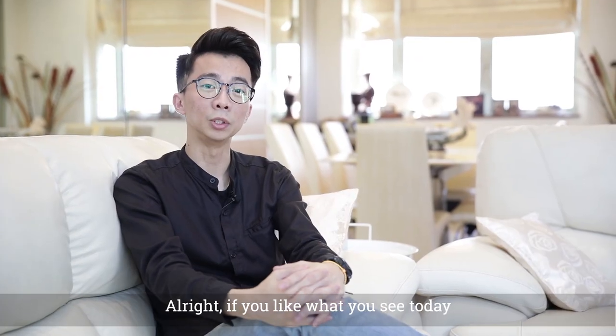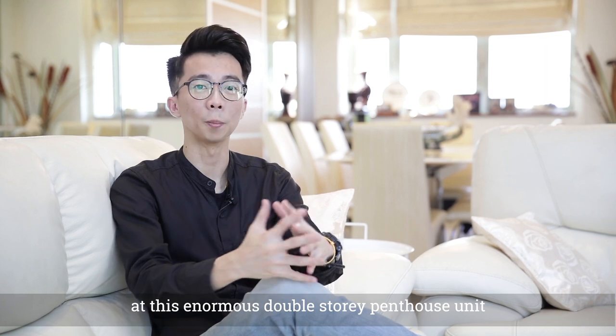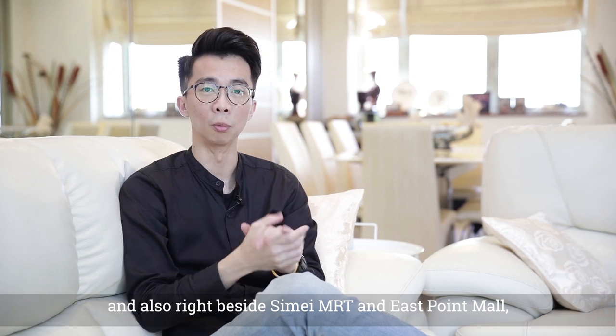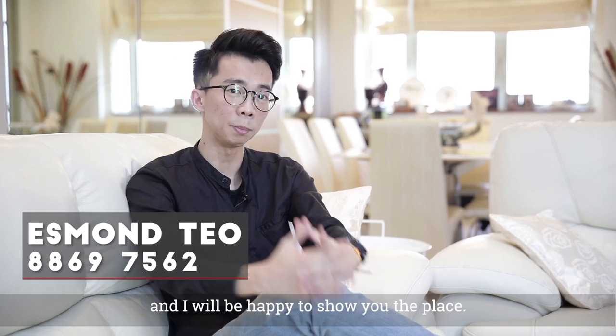If you like what you see today at this enormous double-storey penthouse unit that comes with four bedrooms, right beside Simei MRT Station and East Point Mall, feel free to give me a call at 8869 7562. I'm Esmond, and I'd be happy to show you the place.